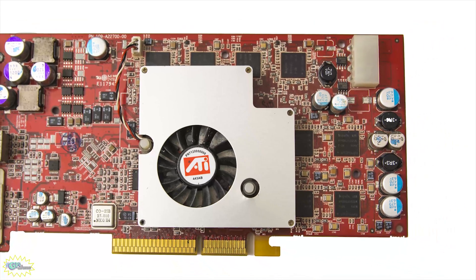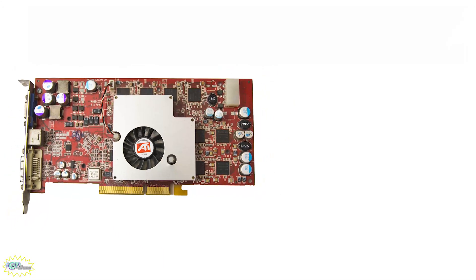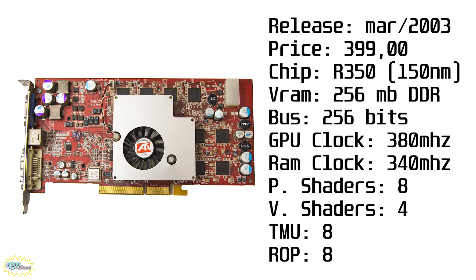Released in March 2003 for $399, the Radeon 9800 Pro uses the R350 chip fabricated on a 150 nanometer process. It also came in 128 or 256 megabyte versions and uses a 256-bit bus. The GPU runs at 380 MHz while the memory runs at 340 MHz. It has eight pixel shaders, four vertex shaders, eight texture mapping units, and eight render output units — basically double the bandwidth in everything compared to the 9600 Pro. It supports DirectX 9 and OpenGL 2.0 like its little brother.